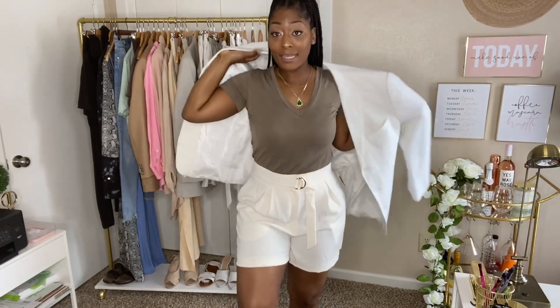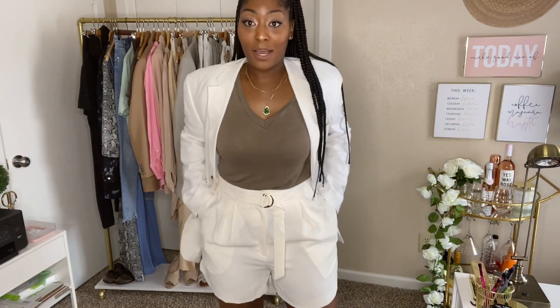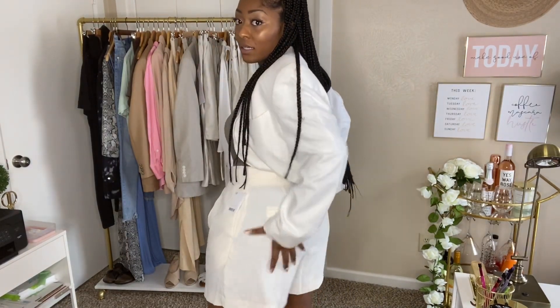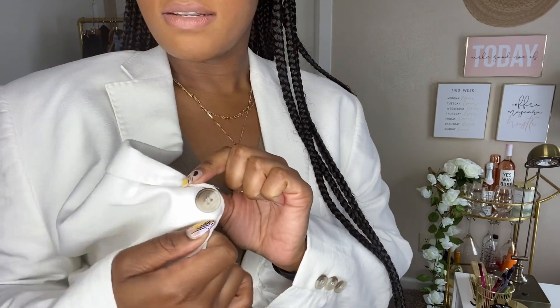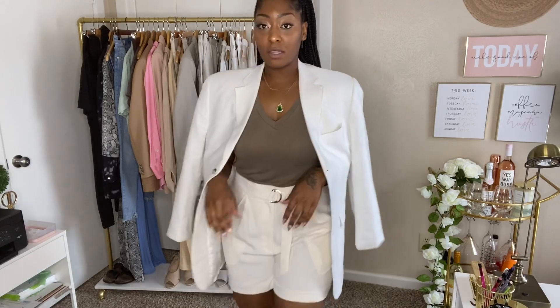To my thicker ladies who have thighs, hips, and booty — I always recommend getting a bigger size. I usually wear between a 10 or 12, but these shorts from H&M I got in a size 14 because I like my shorts to be roomy so I can feel comfortable. You see I have room back here. And even with this thrifted blazer, the buttons have a little brownish nude tone that goes with my shirt and shoes.